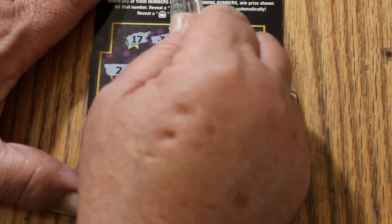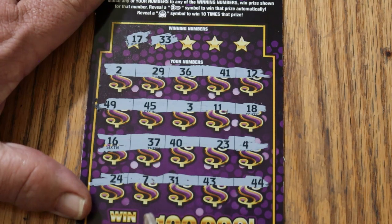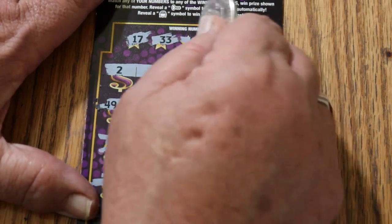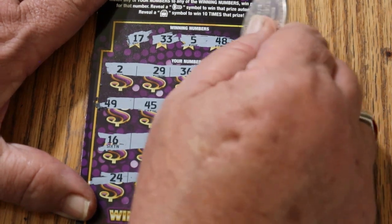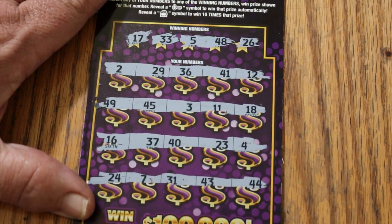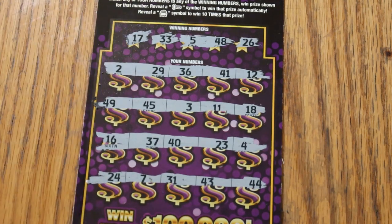Number 17 and 33 — no 33, and no 17. 5 and 48 — don't see a number 5, and don't see a 48. No 26, no 26, so we got nothing on this one.